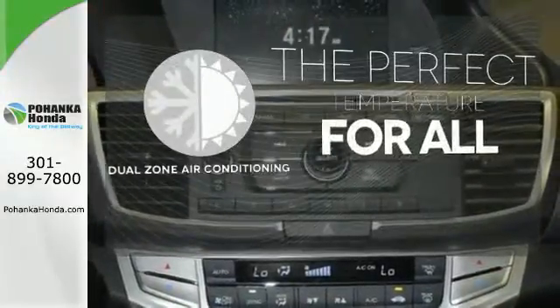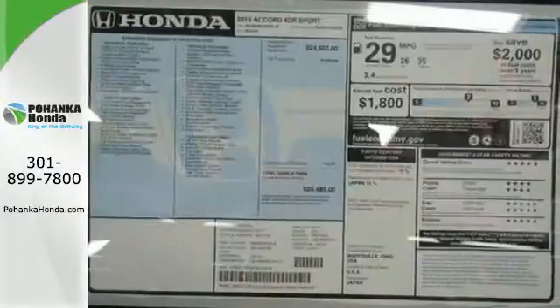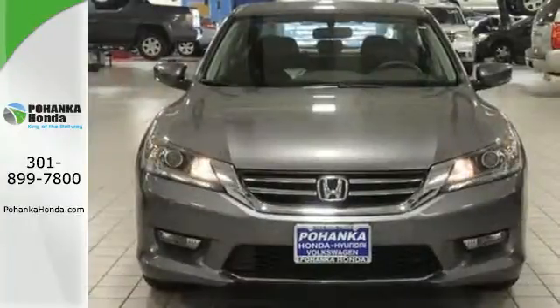Too hot? Too cold? Not anymore with the dual zone air conditioning. Quality, reliability, and comfort are just a few things that have set the Accord apart for so many years.